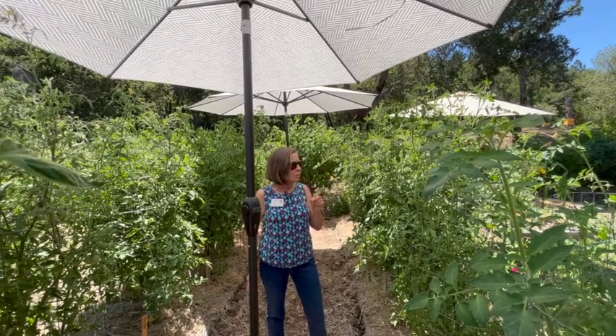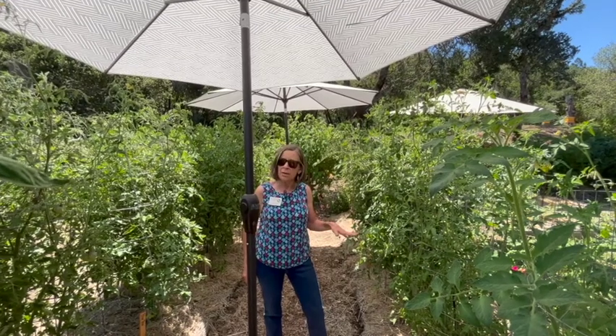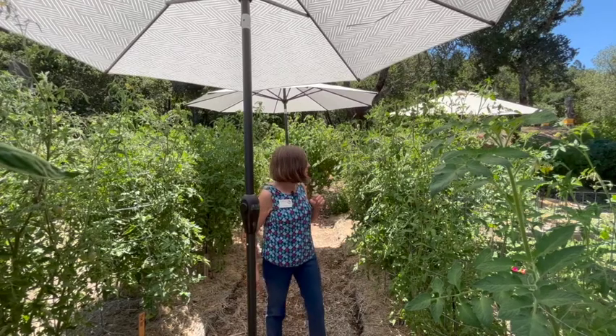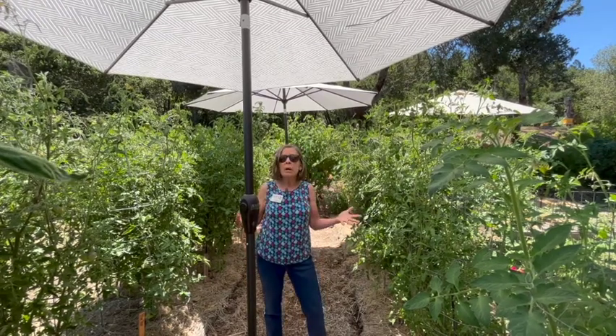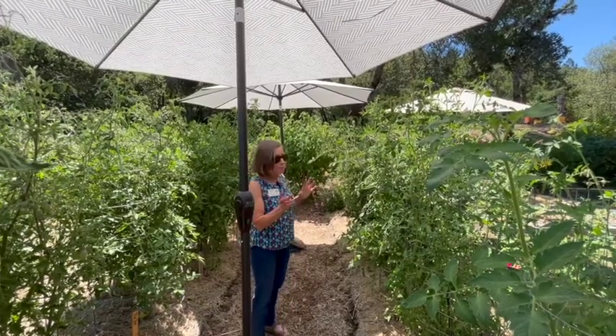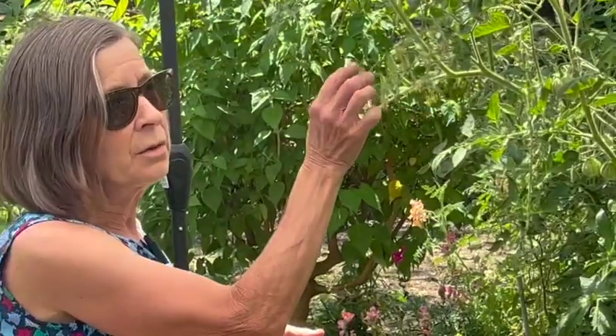It won't do that if the temperatures are too high, if your plant is under some other kind of stress, water stress — so you could check your irrigation — or if you don't have enough pollinators in your area. But for the tomatoes, if you just come by in the morning and tickle the flowers just a little bit, it'll help move that pollen through there.